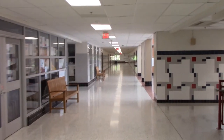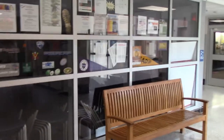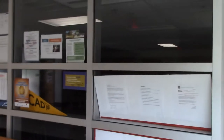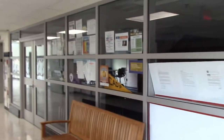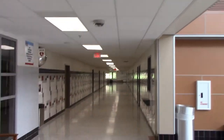Upon continuing down A-Hall, you will see our career center, which is run by Mr. Humphreys. You won't need to use this place much as a freshman, but as you get into upper classes, Mr. Humphreys will help you find what colleges you want to go to, scholarships, as well as all other college and career needs. As you can see, we are back at the main lobby, and we are going to continue down A-Hall toward the music wing.